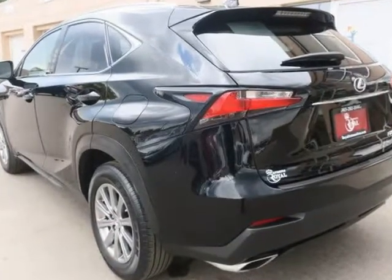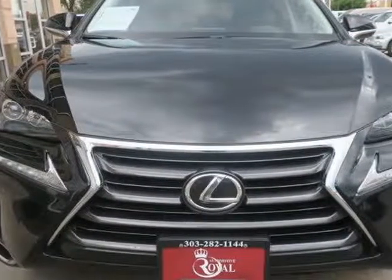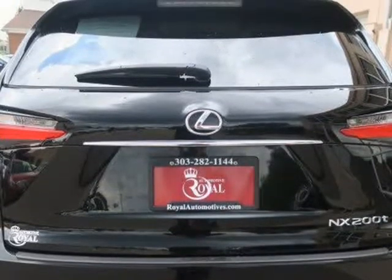Automatic LED headlights, LED fog lights and running lights, rear privacy glass, keyless ignition and entry, driver-selectable vehicle dynamics settings, cruise control, and dual-zone automatic climate control.